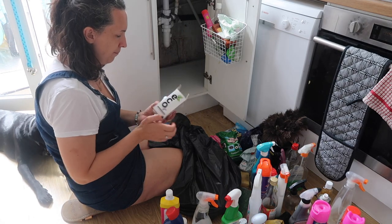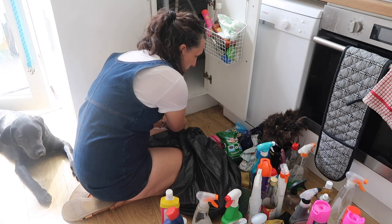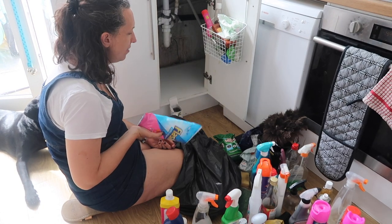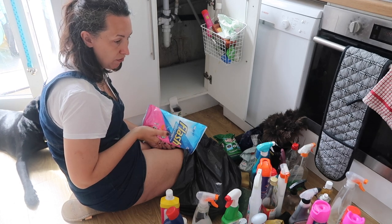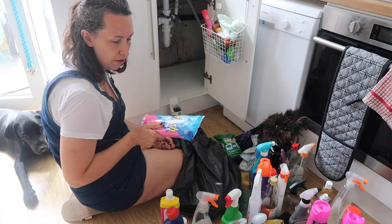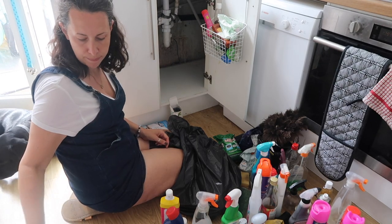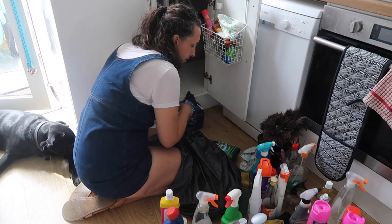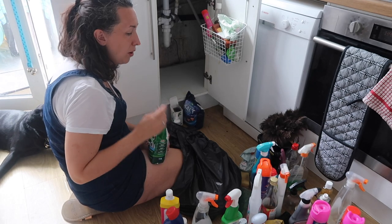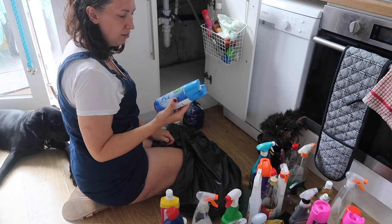This is an eco screen cleaner for cleaning like iPads and stuff, and we do use that so that is also a keep. Extra large flash wipes — handy for the floor sometimes if I can't be bothered mopping, just a quick wipe down, but I don't use them often enough to warrant the space, so I'm going to donate them. Dishwasher salt — need that. Bin bags — need that. Soda crystals — this has been opened; I put these in the washing machine so I'll keep them in the washing machine cupboard.